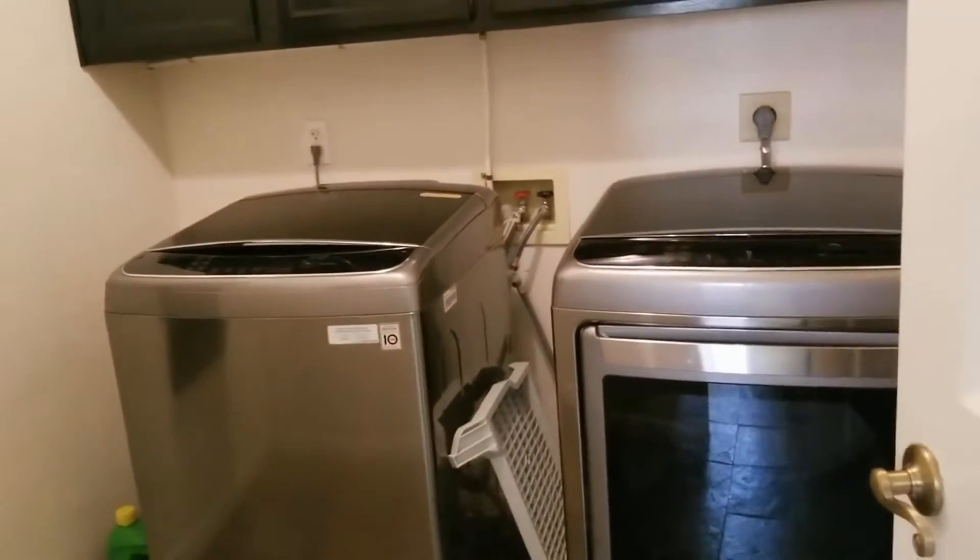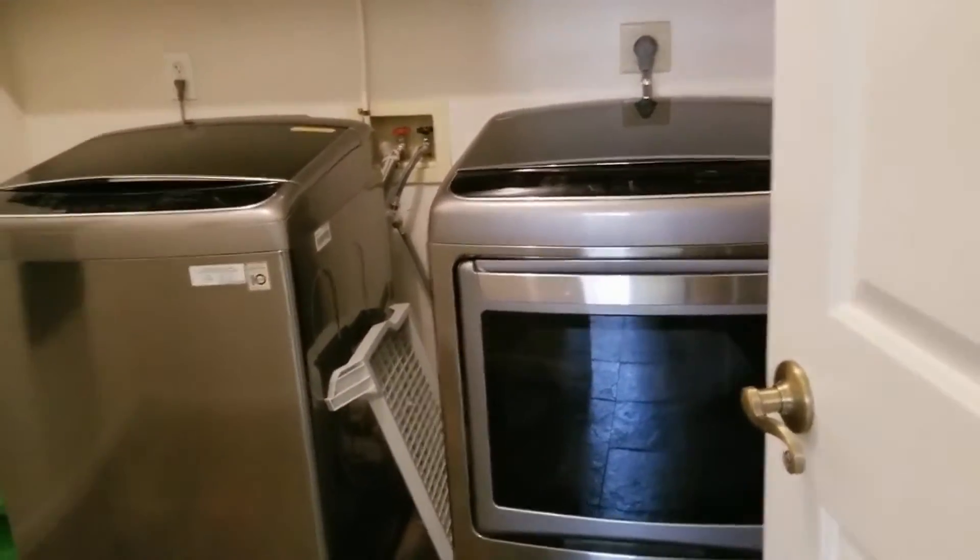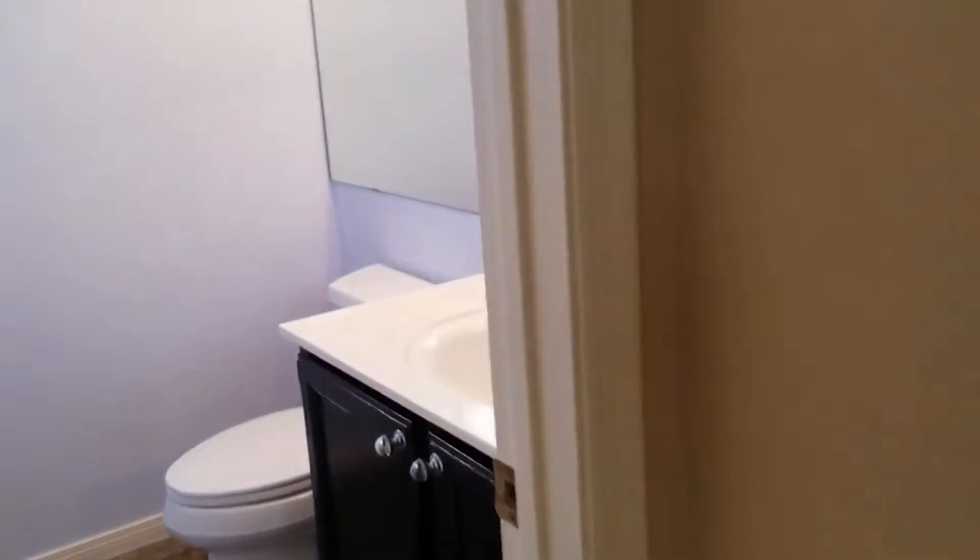We have a new washer and dryer here as well as an ironing station — just a little extra feature. This is our hall half bath downstairs, and through the door we have our garage.